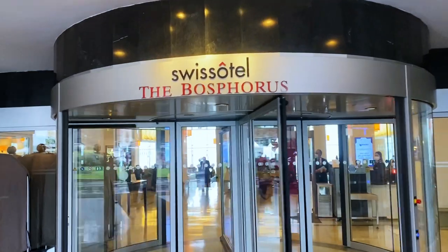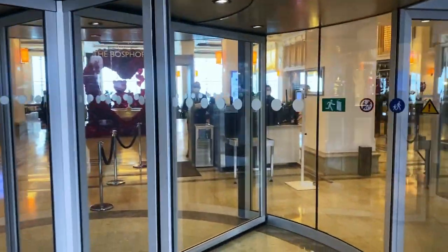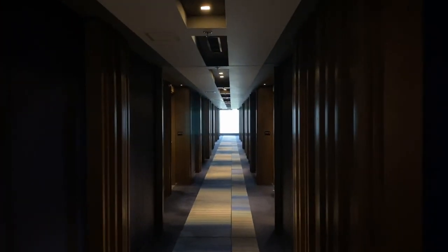Welcome to the Bosphorus. In the heart of the city, close to historical attractions overlooking the great Bosphorus, the hotel is ideally located and my experience in general was great.